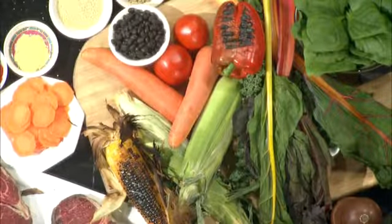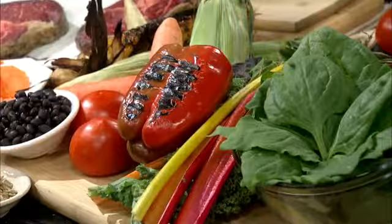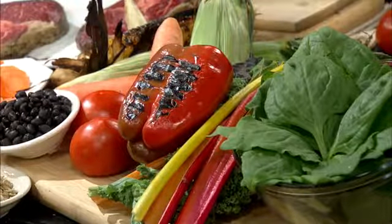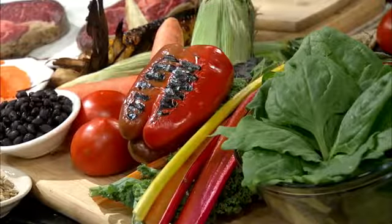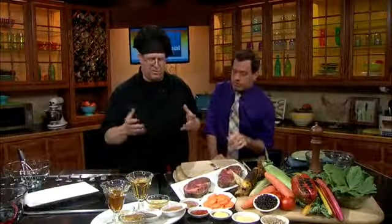Look at that overhead shot, John. That looks like a still frame, like a painting — it's like an impressionist painting or something like that. It's beautiful. We have some seared vegetables we're going to get to later. But you also have a really neat factoid about these steaks. The steak that we're going to use, the one that I wanted to feature today, is the Delmonico steak.